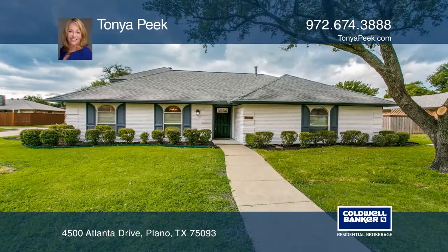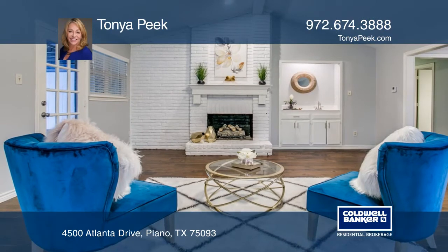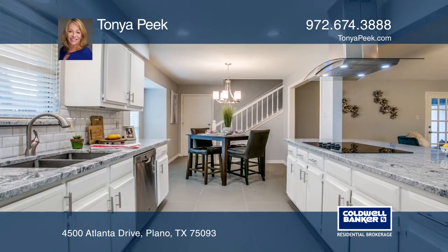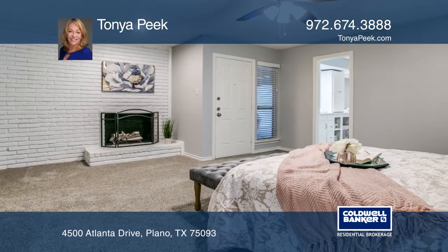Welcome to this beautifully upgraded home featuring four bedrooms and two bathrooms. Special features include an open floor plan, wood flooring, and a beautiful kitchen with granite counters and stainless steel appliances.